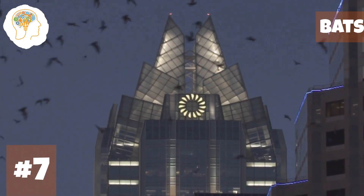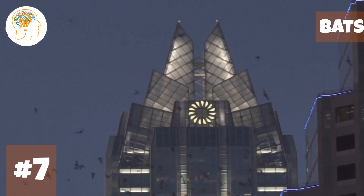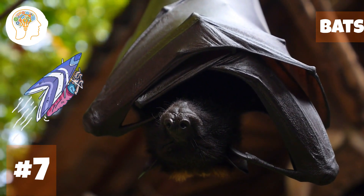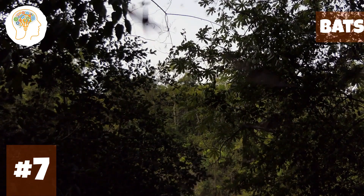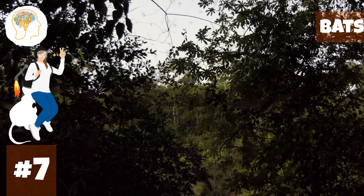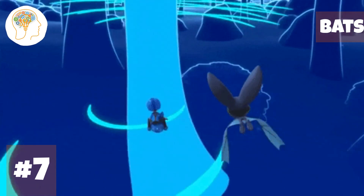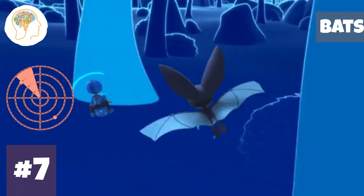Number 7, taking to the skies — bats. Bats are like the winged wonders of the animal kingdom, soaring through the skies with grace and agility. They've got wings made up of skin stretched over their elongated fingers, and they're the only mammals capable of sustained flight, reaching speeds of up to 80 kilometers per hour. Bats also use echolocation to navigate, emitting high-pitched sounds and using the echoes to locate objects in their environment — it's like a built-in sonar system that helps them fly with precision.